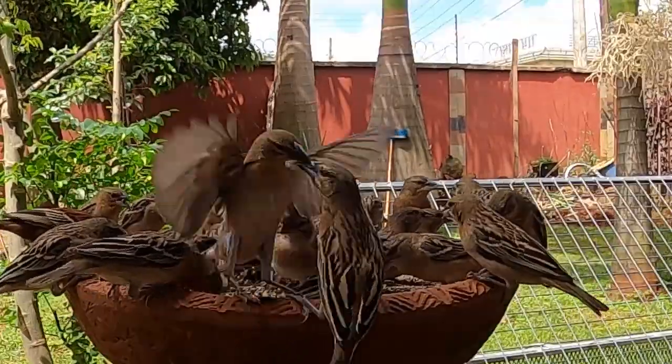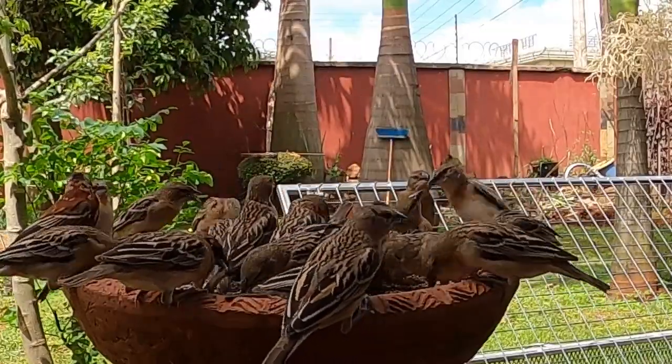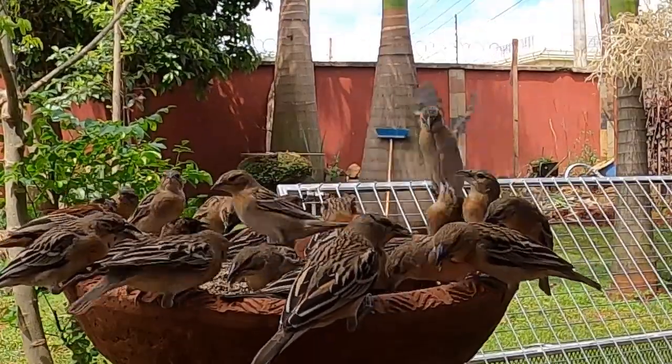An interesting fact about the pin-tailed whydah is that they actually lay their eggs in other birds' nests, and they don't actually raise their own young.